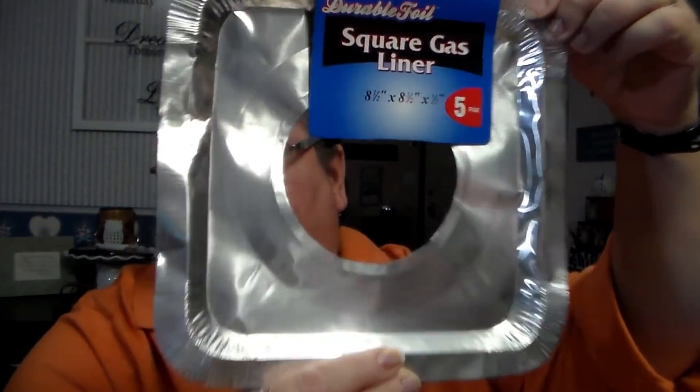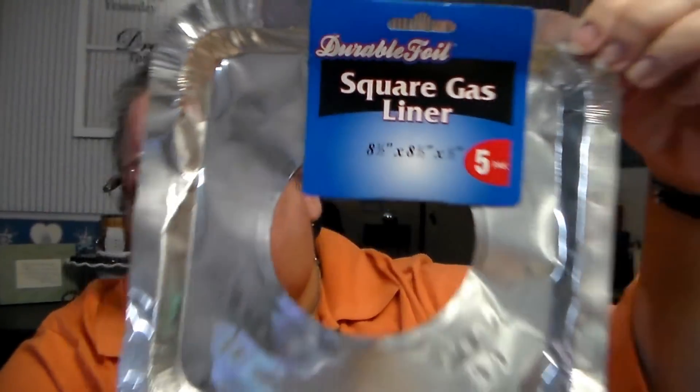I went ahead and got some more of these. They sell these at the Dollar Tree as well for a buck, and they were a buck on Holler too. I really like these square gas liners for my stove — comes five in a pack. The cleaning lady we have really likes that I'm using them as well. Makes cleaning my stove a lot easier for her. So I got two of them. They were a buck a piece.